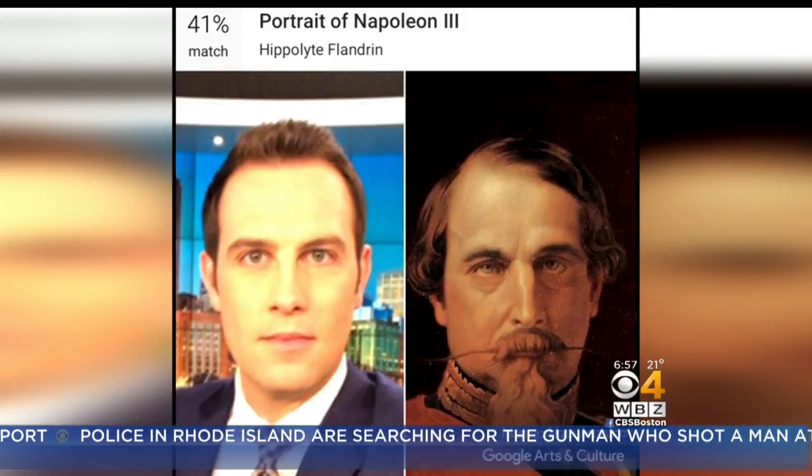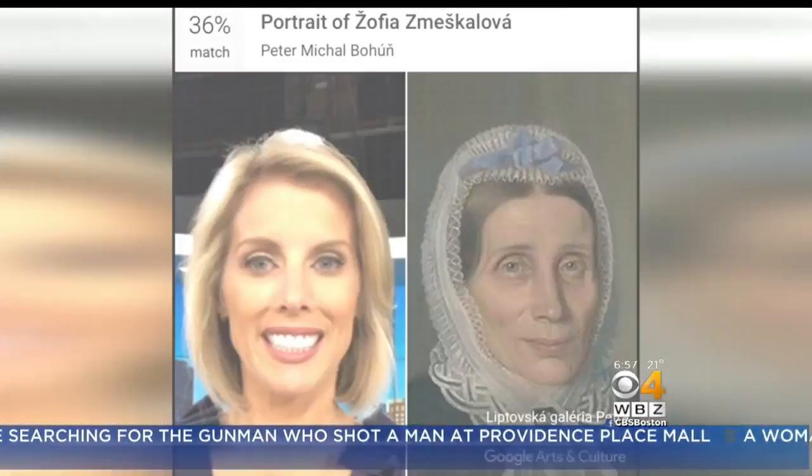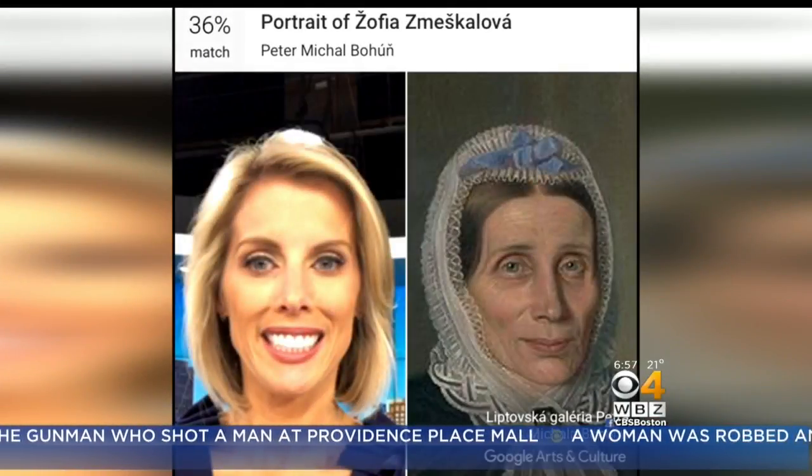And apparently I most resemble Napoleon III. You need a mustache — just missing a little facial hair. And finally, I matched this historic portrait of a Slovak woman — the old lady in the bunch.